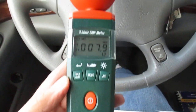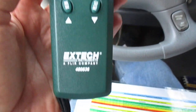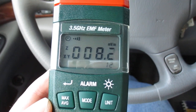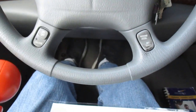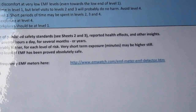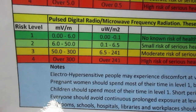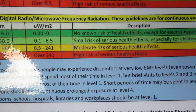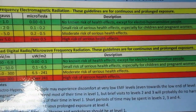I have here an EMF meter which measures microwave radiation from cell phone towers. As you can see the level here is 7.8 roughly, and I have a chart here put together by emwatch.com which shows that 7.8 falls in the light green category, number two, and that's pretty safe — small risk of serious health effects. So 7.8 is pretty safe.